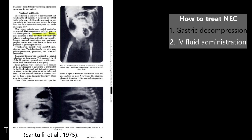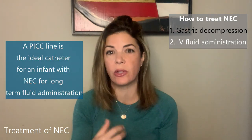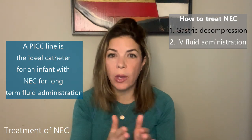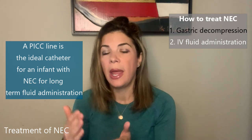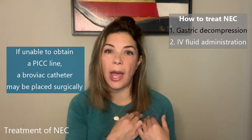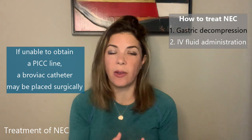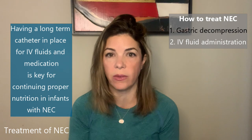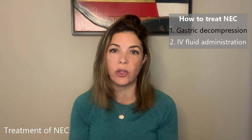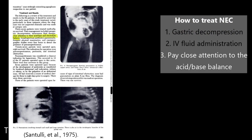The second thing is IV fluid administration. Obviously when these babies are made NPO you need a way to support them from a fluid and nutrition standpoint. Ideally you want a PICC line — go watch that video on peripherally placed central catheters. Most of these babies are over a week or 10 days old, so they're really past the window of getting umbilical catheters placed. If we are unable to get a PICC line, then sometimes a central line needs to be placed surgically, something we call a Broviac. We do need a very solid concrete way to give babies IV fluids as well as medications, and when we're not feeding a baby we want to give the best possible nutrition, which is normally TPN or total parenteral nutrition.